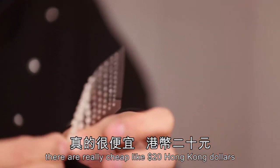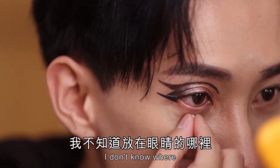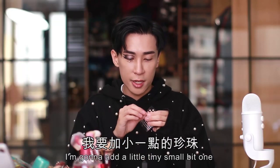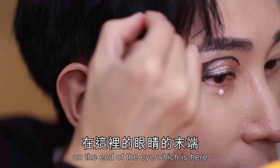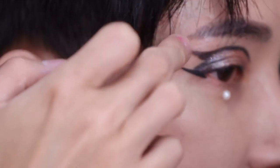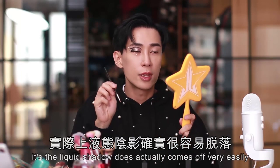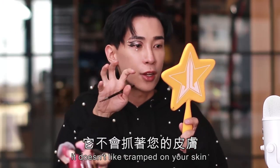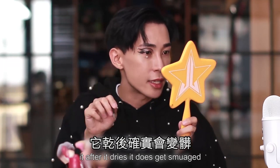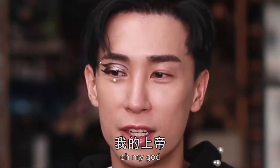I'll probably place the pearl stickers on my under eye and add a small one on the end of the eye. One thing I wanted to say is the liquid shadow does come off very easily — it doesn't cramp on your skin. When you smudge it after it dries, it does get smudged, which depends on what type of products you like.